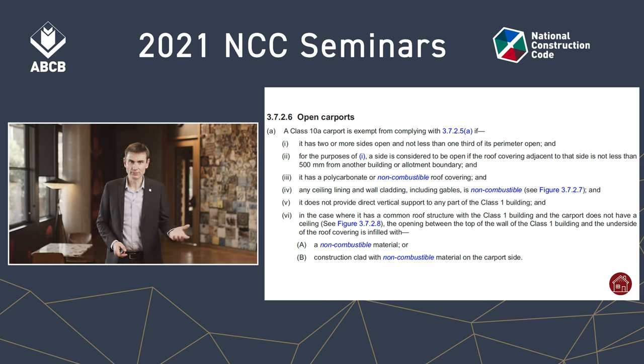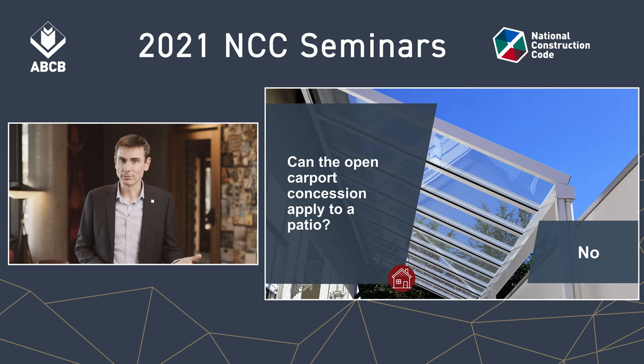Can this concession of clause 3726 apply to a patio or entertaining area? Well, the answer is no, because the lead-in at the top refers only to carports — it doesn't even say 'or the like.' So under the deemed-to-satisfy provisions, you can't apply this concession to a patio or entertaining area. This could be a basis for a performance solution, but if you go down that route you need to be sure that the fire hazard is equivalent to a carport, otherwise you won't have a basis for equivalence.